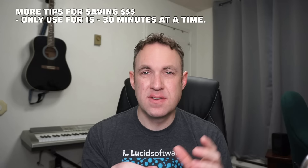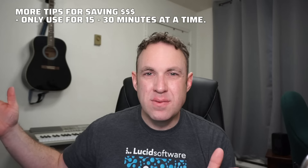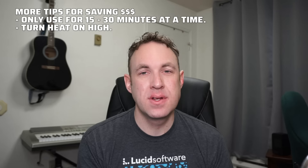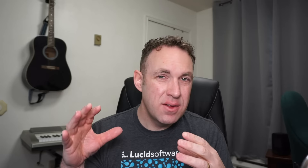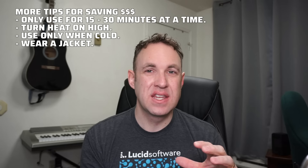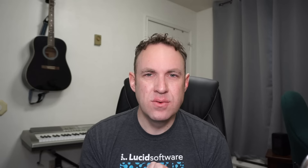Here are a few money-saving tips from my data. First, after about the first 15 to 30 minutes, the temperature difference a space heater makes becomes pretty marginal, so I'd recommend only running it for 15 to 30 minutes at a time and then turning it off. Second, crank the heat up as high as possible to heat the room fast — it takes longer for the room to cool down than to heat up, so fast heating saves more money than gradual warming. Third, a space heater is much more effective at cooler temperatures — use it to go from really uncomfortable to slightly uncomfortable, and then consider wearing a jacket or blanket.